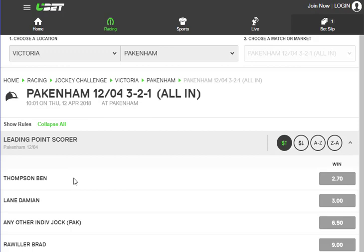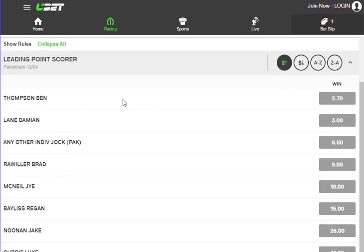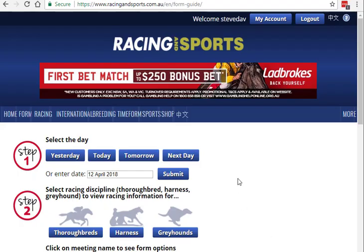From here, it's good to know that Ben Thompson may just have three rides for the meeting, and they may be three short-priced horses. So to find out if these are the best jockeys to go for, we need to go to another site. The one we use for that, once we've had a look at the jockeys and the jockey challenge, is racinginsports.com.au. The link is below. It's very comprehensive.